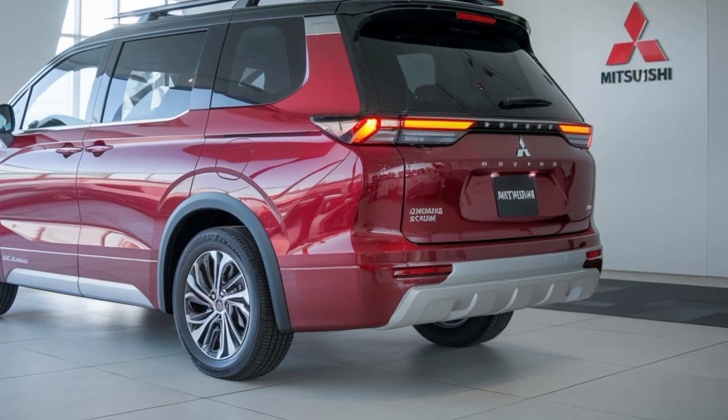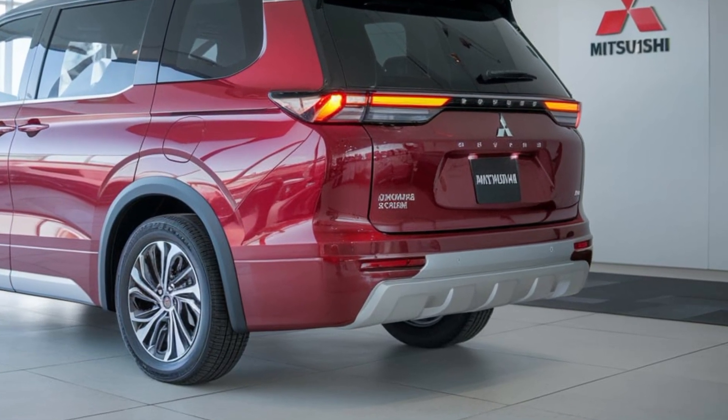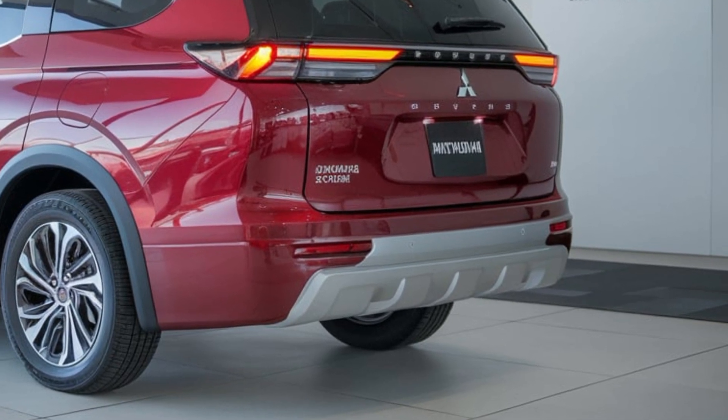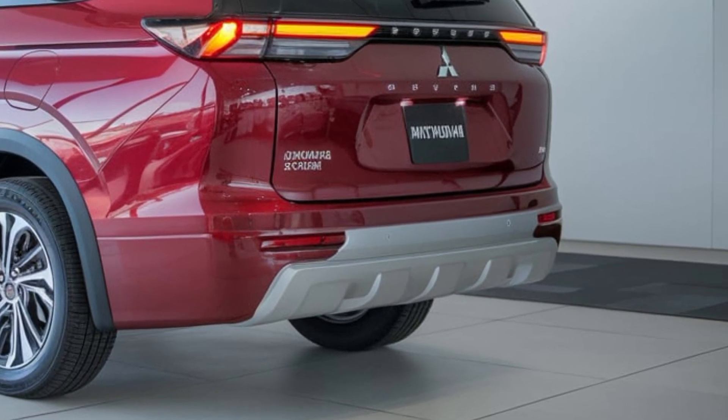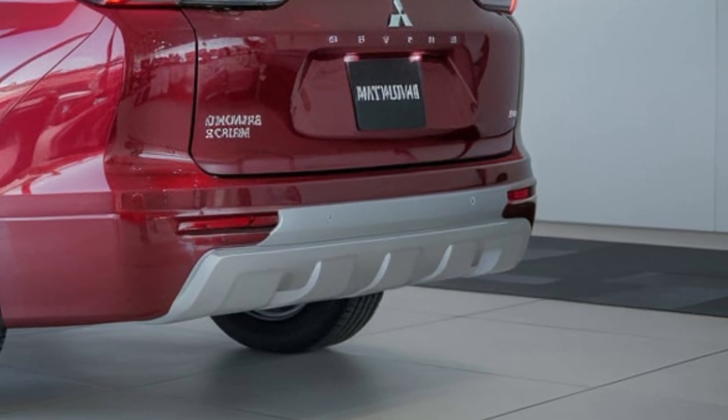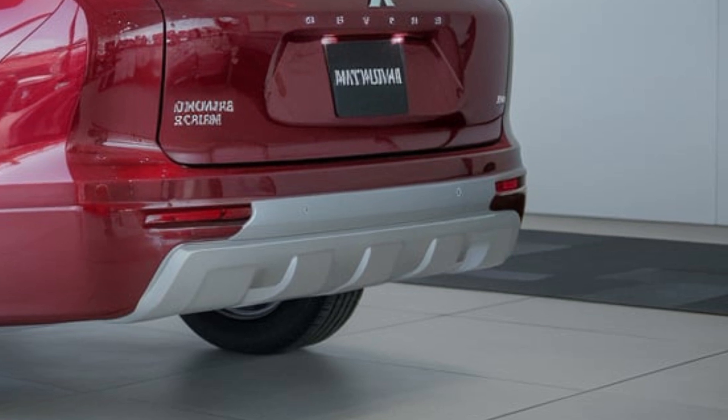Welcome back to our channel. Today we're excited to explore the highly anticipated 2025 Mitsubishi minivan, a versatile and family-friendly vehicle. The 2025 Mitsubishi minivan boasts a sleek and modern design with a distinctive front grille, chiseled lines, and striking LED headlights.